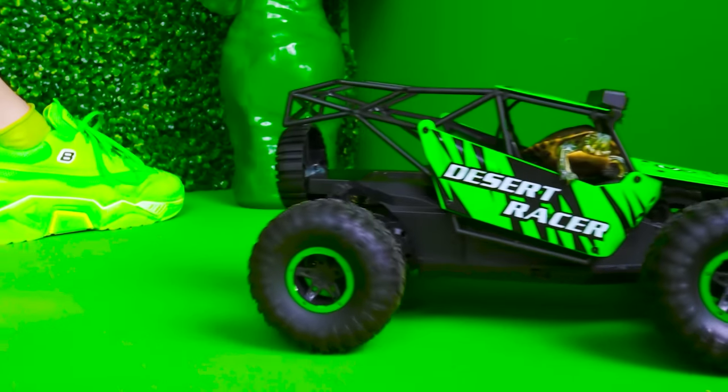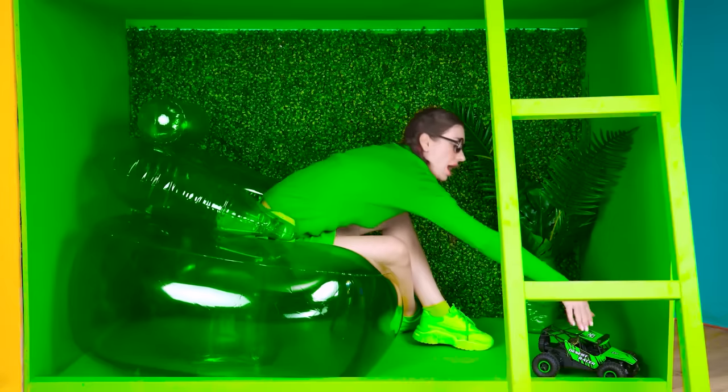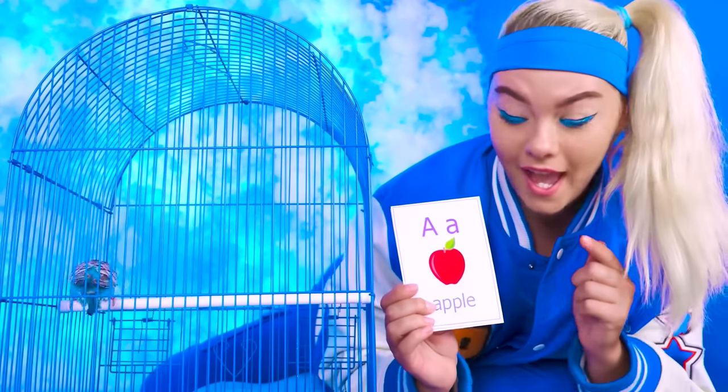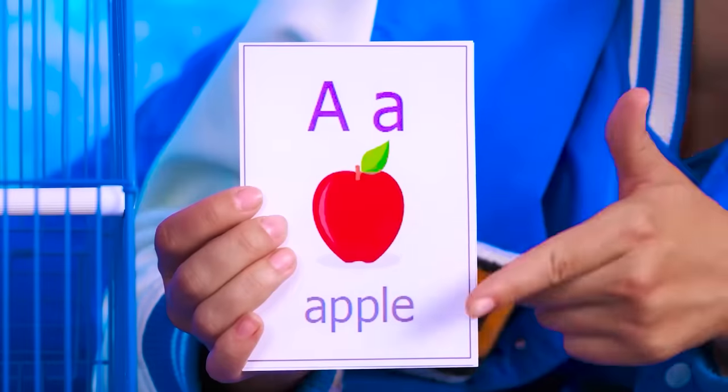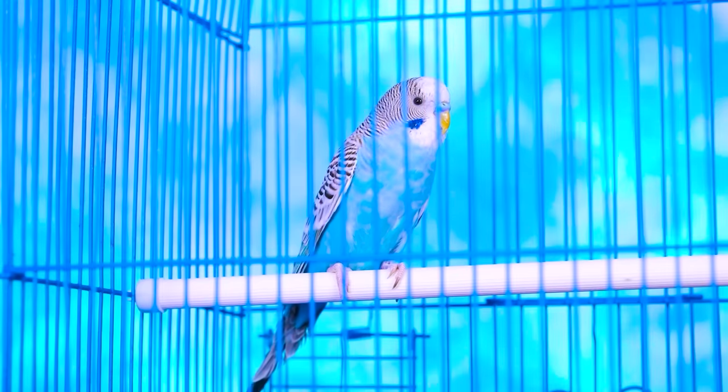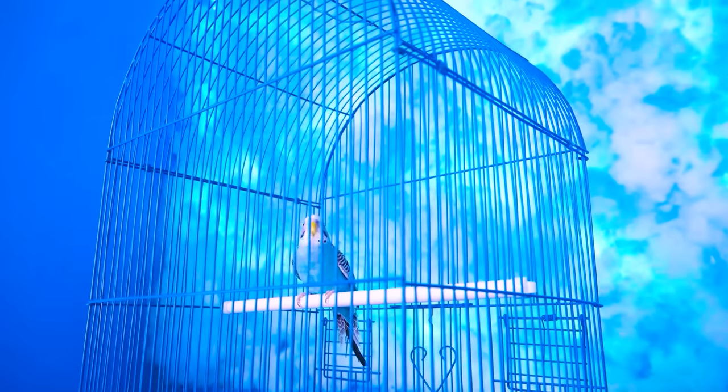All right! And now? Back! Yes! Hey, bird! Look! It's an apple! Say apple! Okay. A butterfly! Say a butterfly!